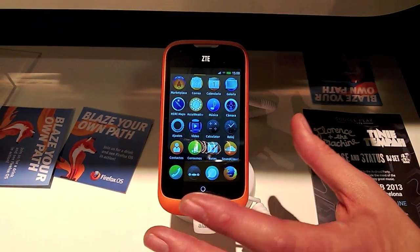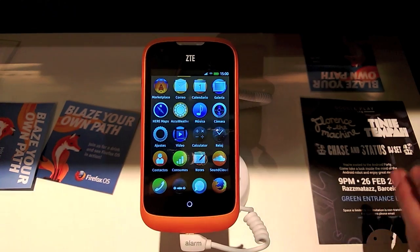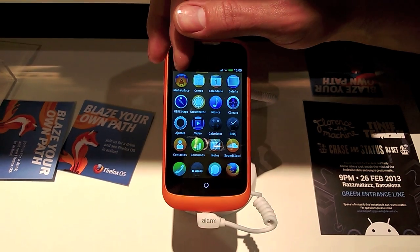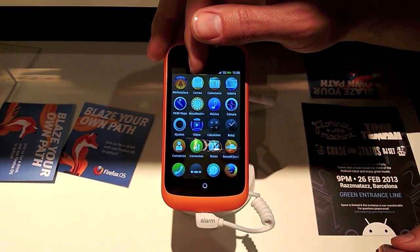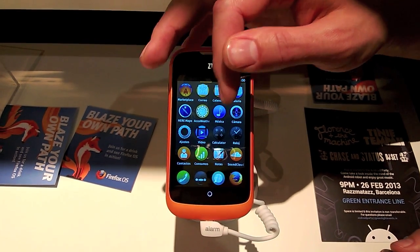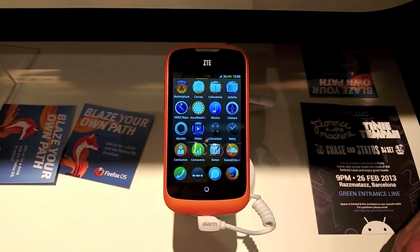I can just swipe right and here's where all my applications are. The phone comes preloaded with a full suite of first-party applications for everything from the marketplace, email, calendar, gallery, camera, music, calculator, phone, Nokia Maps, settings — a full suite of really awesome applications.